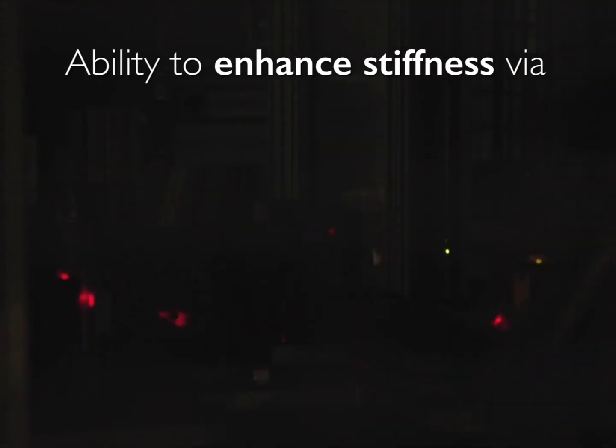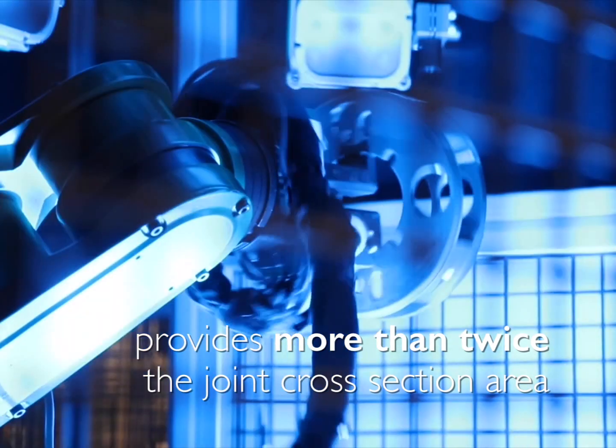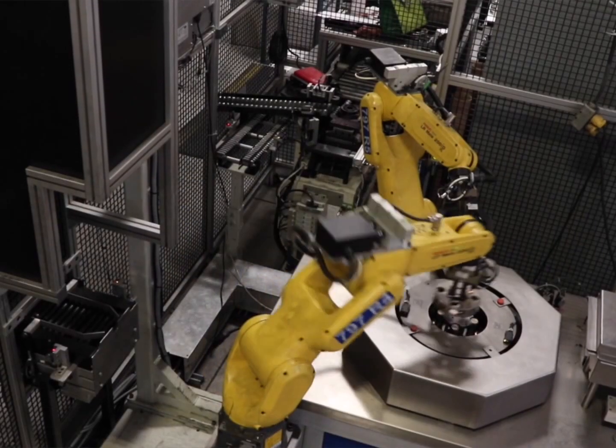The ability to enhance stiffness via a sinter brazing joint design provides more than twice the joint cross-section area compared to the initial design. This may well be the first powder metal planetary carrier in a ZF transmission.